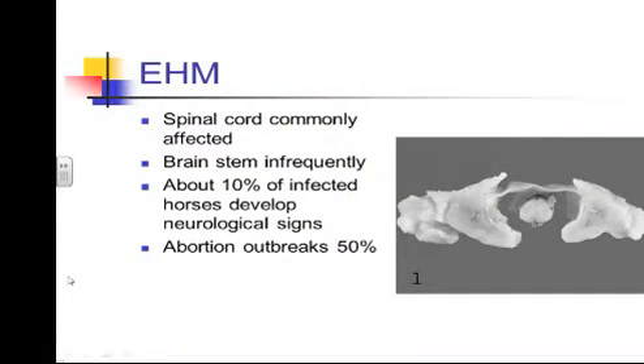The same mechanism happens with abortions — the virus damages the blood supply to the placenta, resulting in loss of blood supply and thus the abortion. The spinal cord is most commonly affected, and depending on the viral load and the number of blood vessels damaged, that determines the severity of the clinical signs you'll see. We very rarely see the brain stem being affected — that would be the horse that appears dull, obtunded, showing central signs. Most of the time they're bright, wanting to eat, doing everything except they're just not connected with their legs.